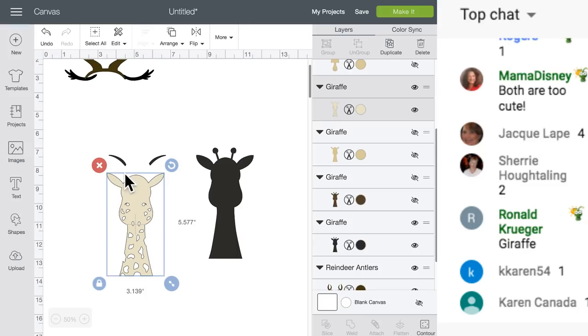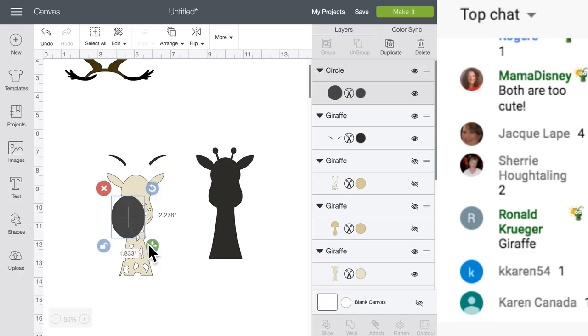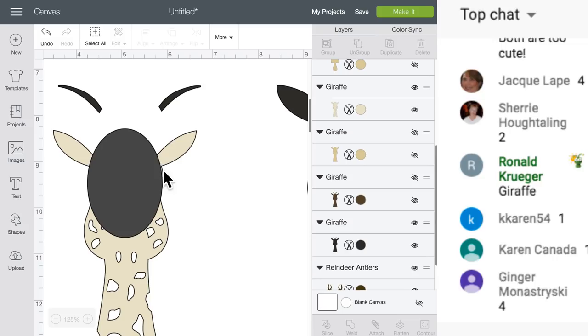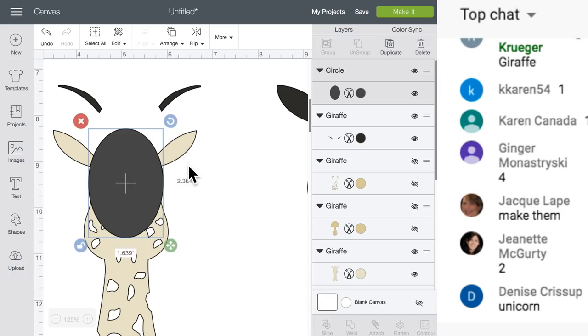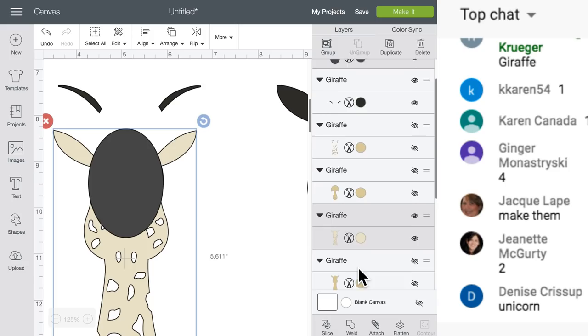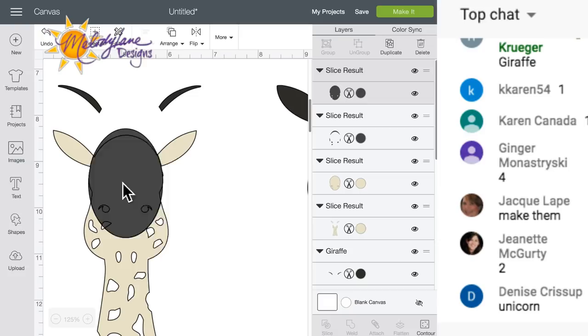We need to slice this away. We're going to grab a circle, unlock it, and make it more the shape of a head - it doesn't have to be perfect. Now we're going to select the circle and the giraffe by holding Shift, and we're going to slice. If your Slice is not lit up, check the layers panel - I only have two layers connected. If another image was attached or grouped, it would not work.